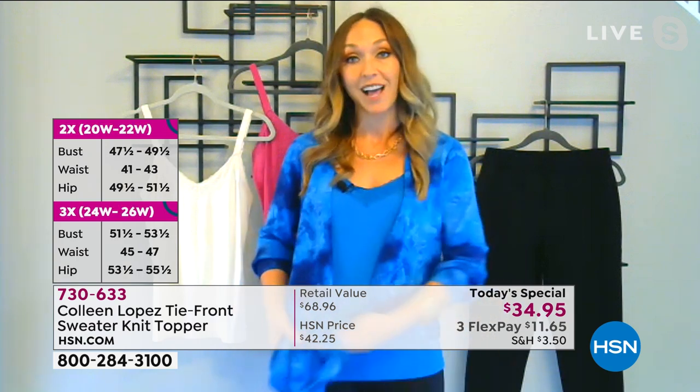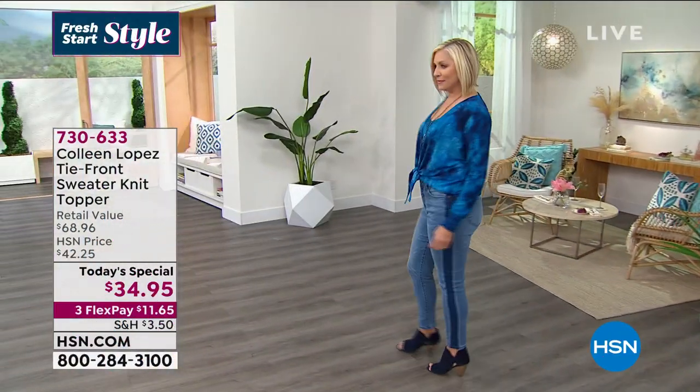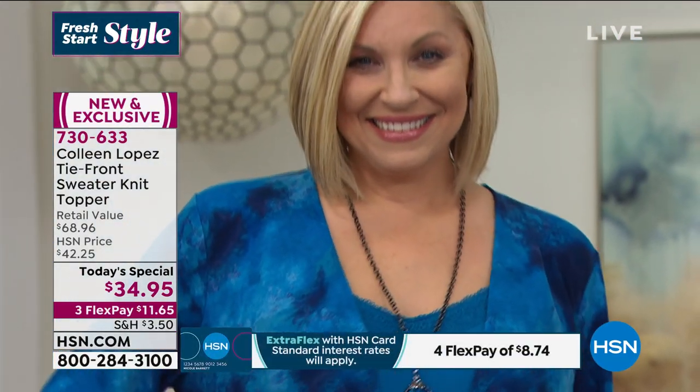I'm going to show you how to tie it — you can leave it open, tie the sides, or completely wrap it. I have two ways of wearing my wardrobe: my mom uniform — yoga pants and a messy bun — and dressing up for HSN. This topper fits into both sides of my life. With a dress, with yoga pants — you're never going to put this away, only wash it. Machine wash, tumble dry, and it feels like cashmere.